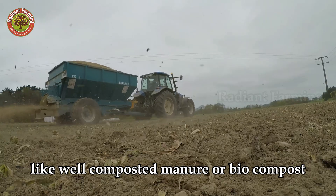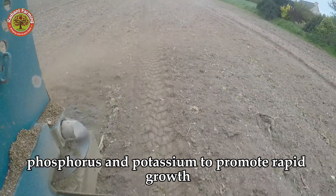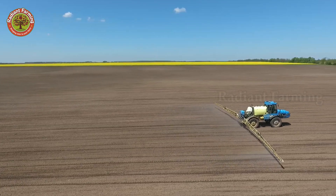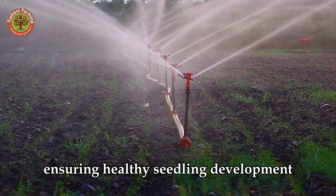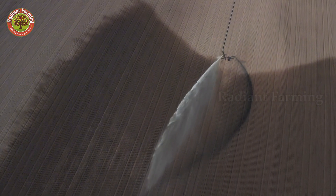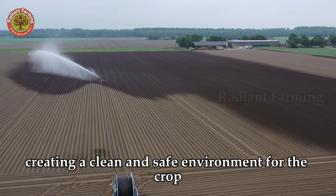Organic fertilizers like well-composted manure or biocompost are added to enhance fertility, while NPK fertilizers provide nitrogen, phosphorus, and potassium to promote rapid growth. Modern irrigation systems are installed to maintain consistent moisture, ensuring healthy seedling development. The soil is also exposed to sunlight or treated with biological methods to eliminate potential pests, creating a clean and safe environment for the crop.